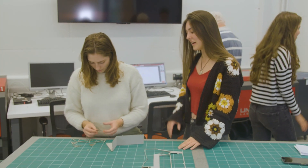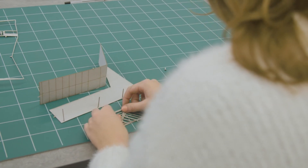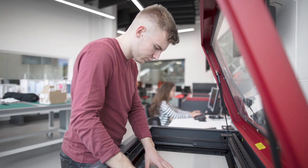Here we are in the Digital Fabrication Laboratory and as you can see there's a whole series of kit available to you as students should you wish to study here, ranging from laser cutters to high-end 3D printers to CNC milling machines.